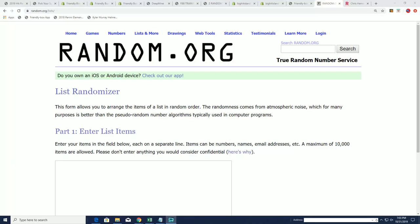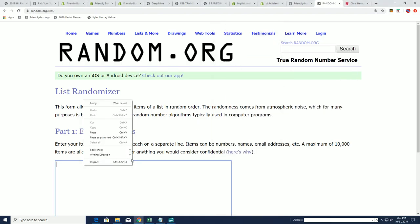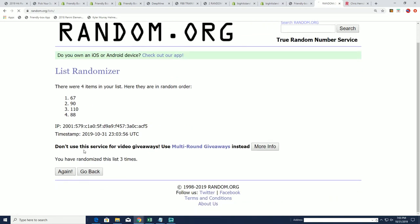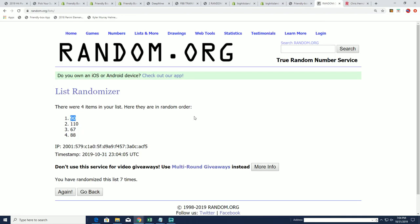The first thing we do in Comic Quest is randomly select which box we're going to open from the product. Let's do that right now — you can see we're down to four boxes left. We're going to random these numbers seven times, and then our box number will show up on top of the list after seven. Lucky number seven — we're going to open up number 90.